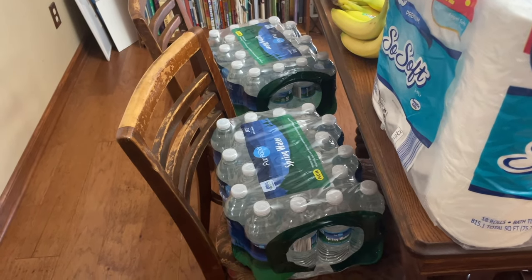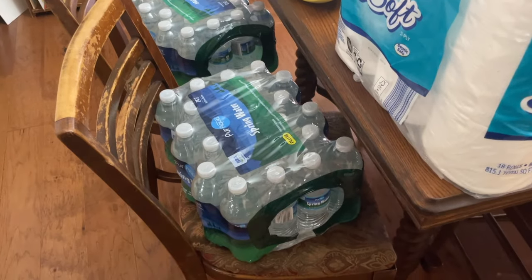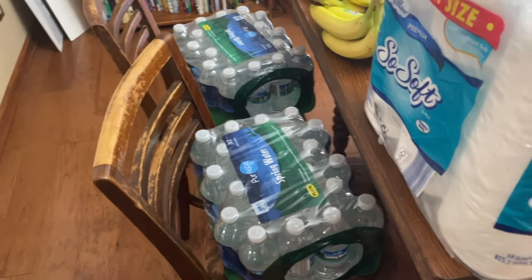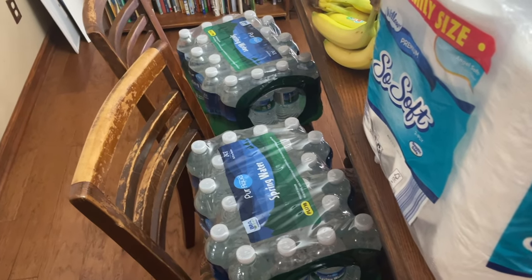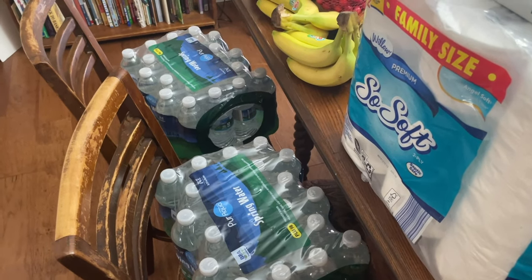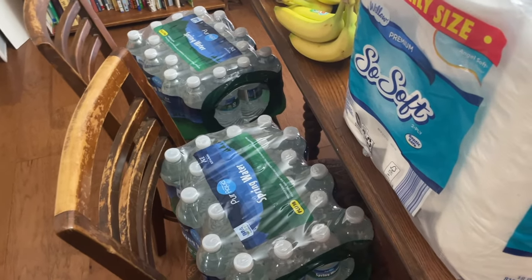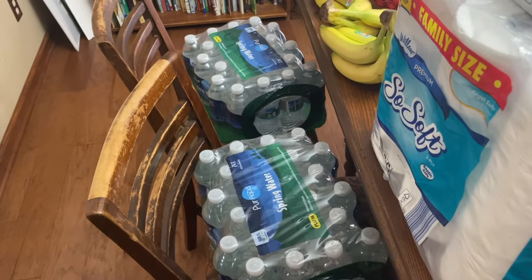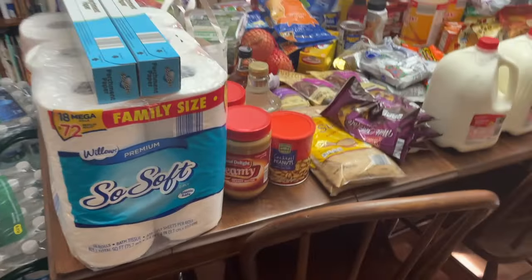Starting down here is the spring water that we like to get from Aldi. I got two cases because we are completely out — we don't usually let ourselves run out. These are great in emergency situations; we also take them to the lake cabin where there is not potable water. I only bought two but I will need to start stocking even more than that, because two is not very much for this family.